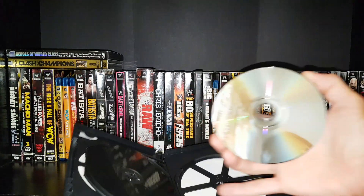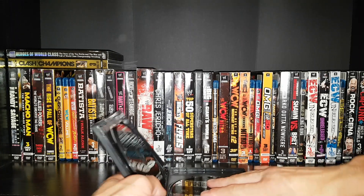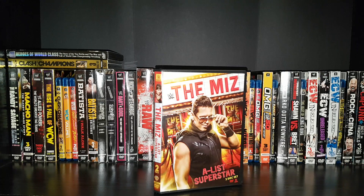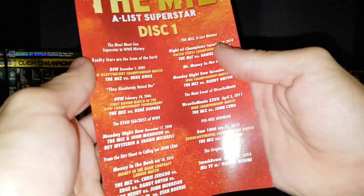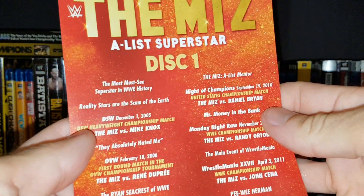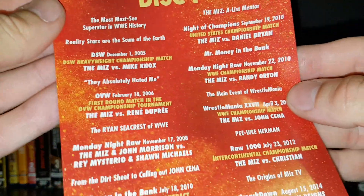Before, these cases were all plastic — now there's no plastic at all. A lot of moisture gets through those paper backs; sometimes when I open mine they seem really moist. Anyway, on to Disc One — it looks like just your basic match compilation.